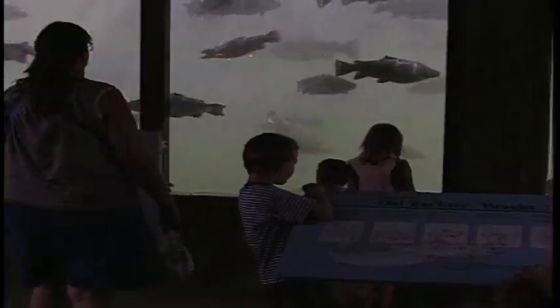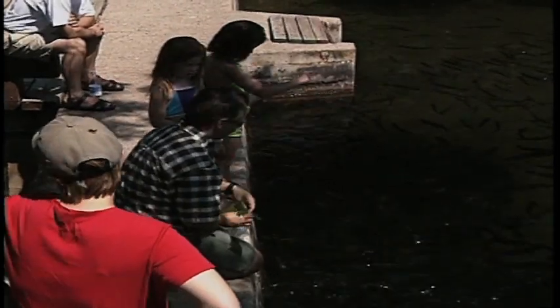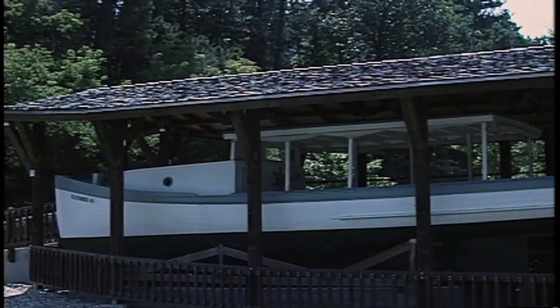There are several things that our visitors can do here. The number one attraction is probably viewing our fish and our waterfowl and feeding them, and then we also have exciting exhibits on site, including our Yellowstone boat that was used in the early 1900s for fish management on Lake Yellowstone.